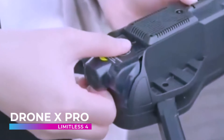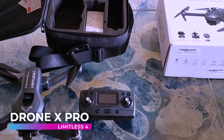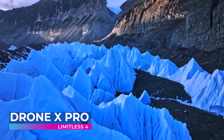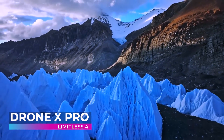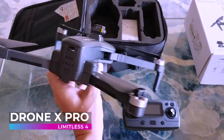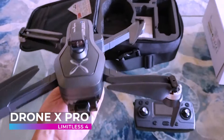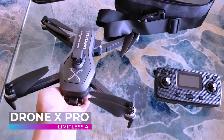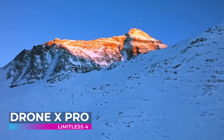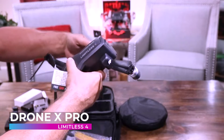As we venture further into the realm of aerial excellence, we encounter the Drone X Pro Limitless 4 — a machine that promises not just a flight, but an experience that is boundless and exhilarating. With its robust build and advanced flight modes, pilots can craft cinematic narratives that resonate with depth and emotion. Whether it's a sweeping aerial shot or a close-up of nature's intricate beauty, the Limitless 4 captures it all with a grace that is truly mesmerizing.